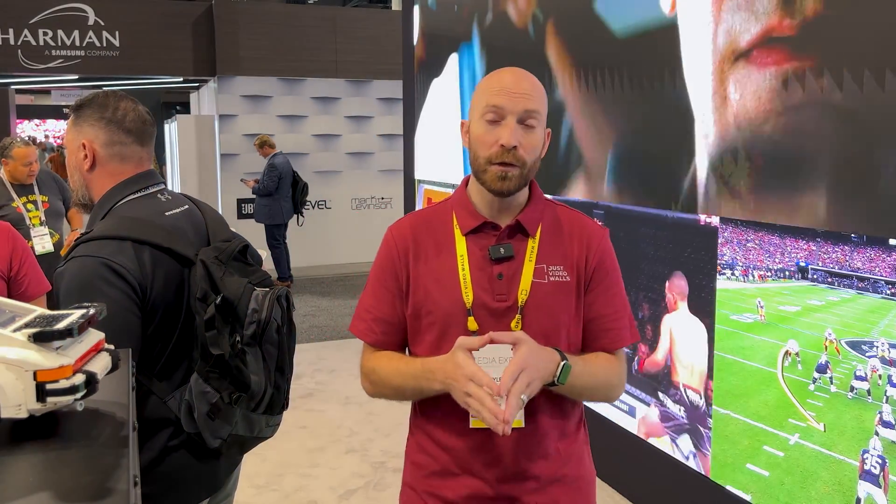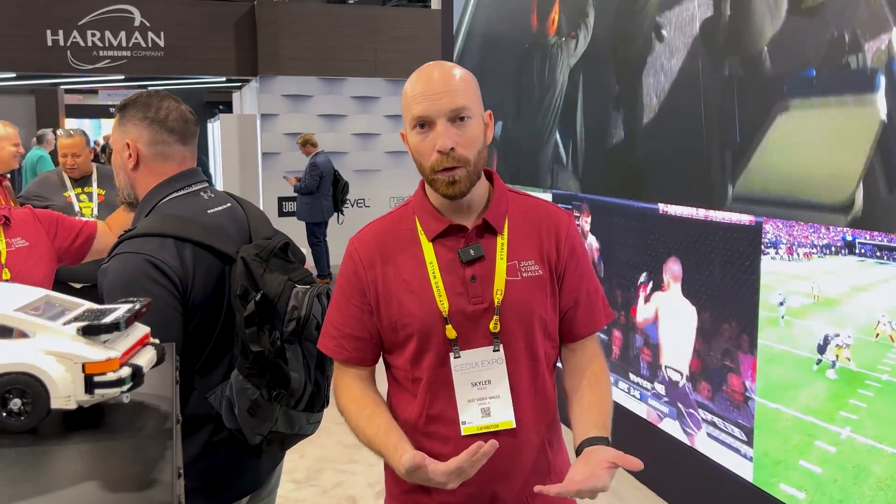Welcome to CEDIA 2023. Welcome to the Just Video Walls booth. We're a new company, we're debuting — it's our first year at CEDIA. However, we're built from years of experience in the integration world.